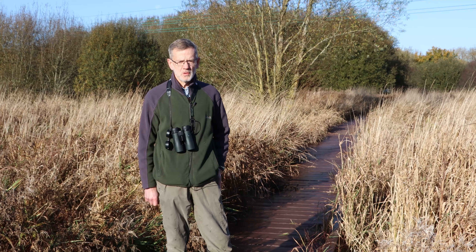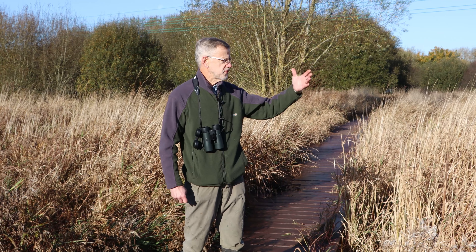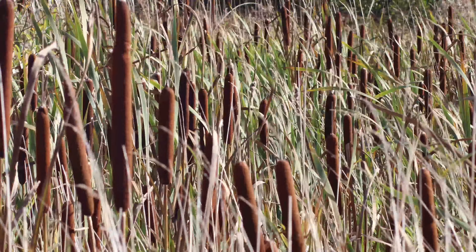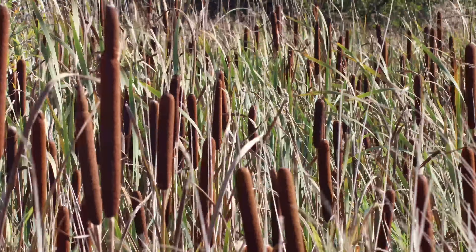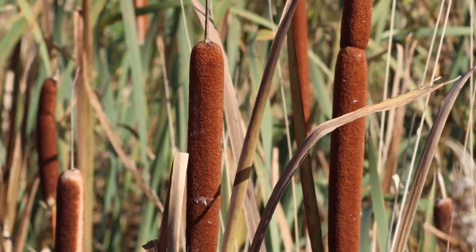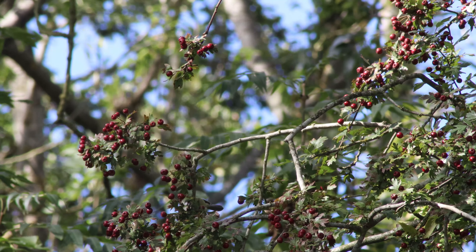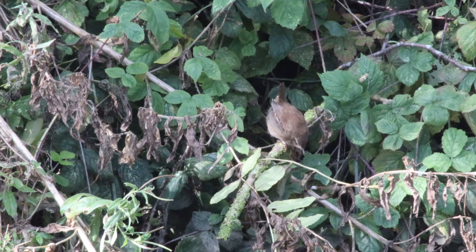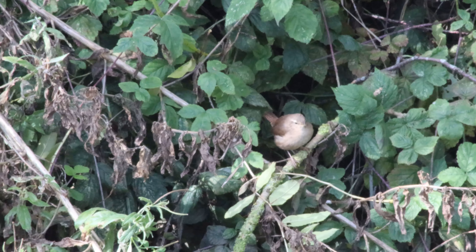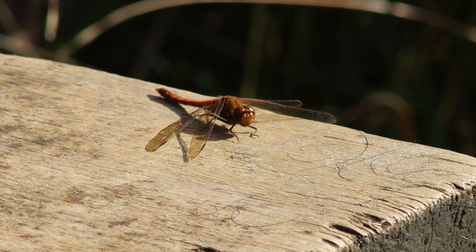When you walk across the boardwalk, stop a while in the middle by the tall vegetation — the reed mace and the phalaris canary grass — because you will hear the warblers and the reed buntings and the breeding birds, the breeding summer visitors in the wetland. It can be an absolute delight. So I'd urge you, if you like birdsong, to come and just stand and listen and watch.